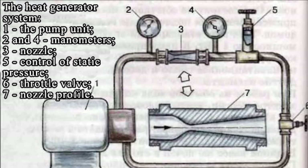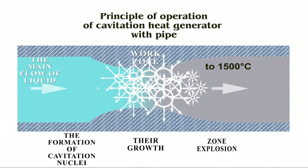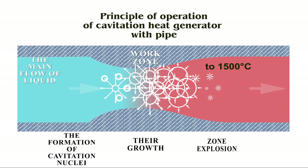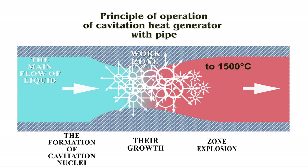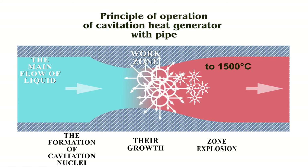The first cavitation machines were created in the 18th–19th centuries. The pipe-type cavitation heat generator's feature is that it does not transfer heat energy out of water. When fluid flows, vapor bubbles start to form and, as a result, due to pressure changes, they explode. The temperature of such explosions reaches about 1500 degrees, and through this process heat is generated.